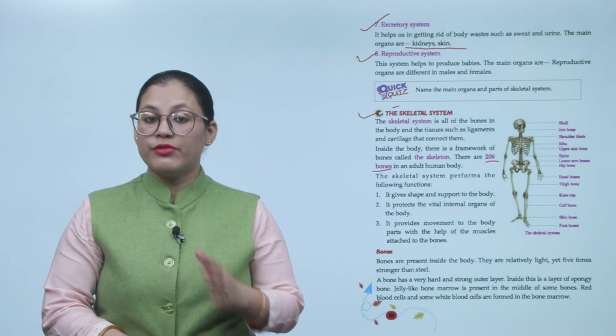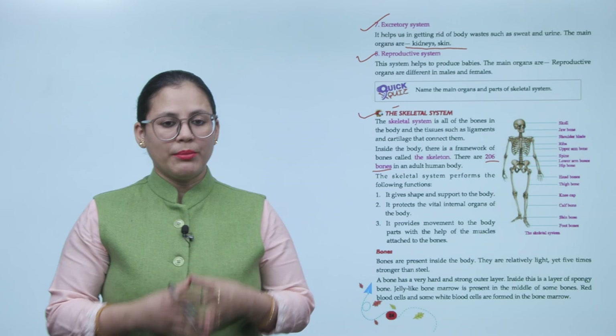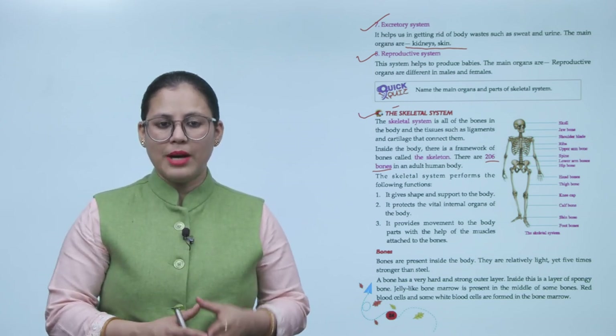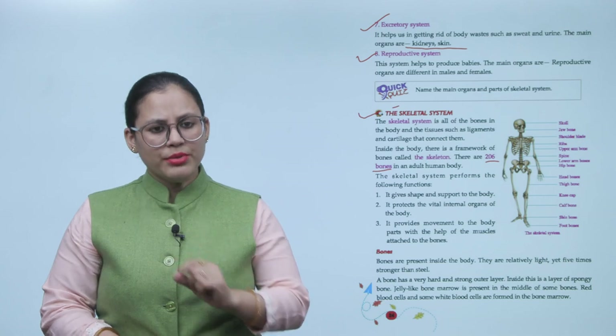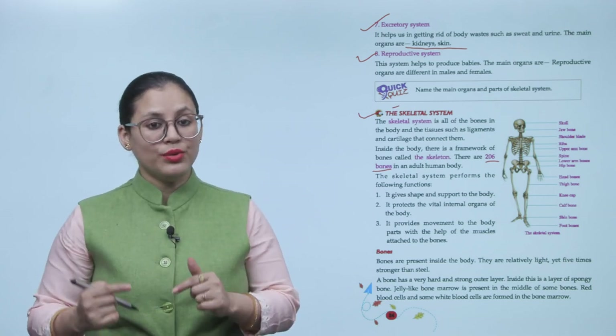The skeletal system performs the following functions. Number one, it gives shape and support to the body. Number two, it protects the vital internal organs of the body. Number three, it provides movement to the body parts with the help of muscles attached to the bones.